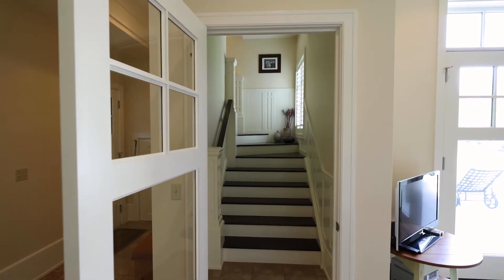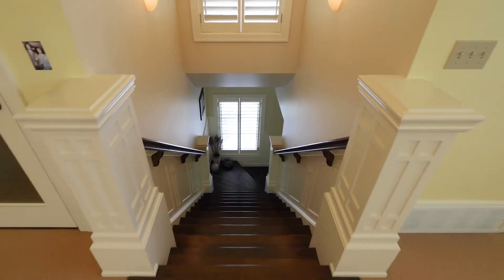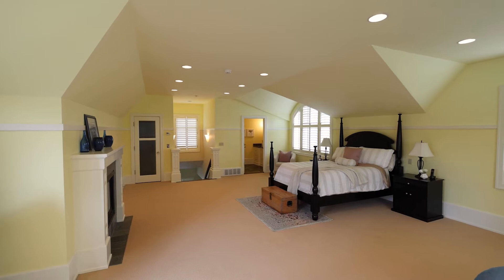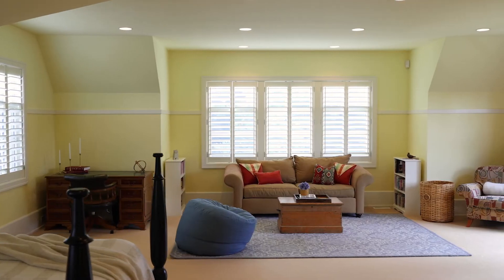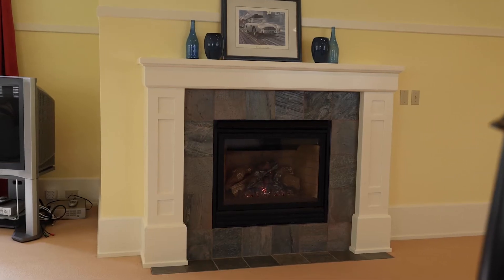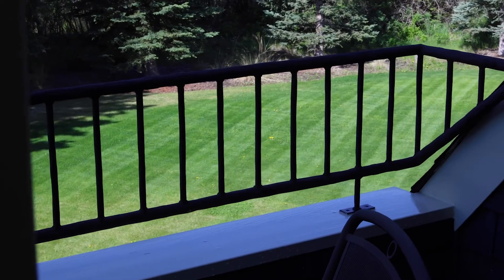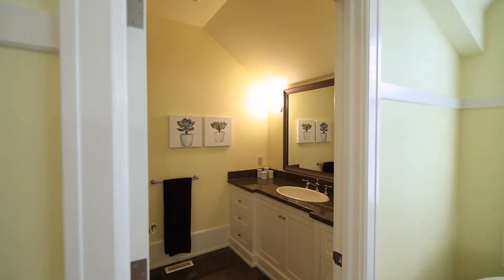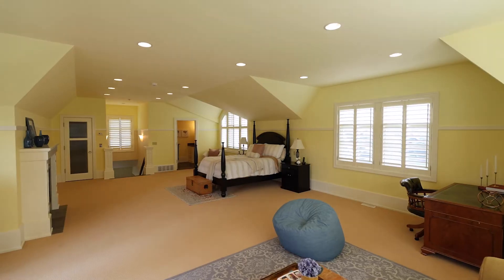Above the five-car garage we find this massive additional room that can be utilized in so many ways. Whether you have a live-in nanny who wants their own space and privacy, a grandparent or teenager suite, or even convert the space into an art studio or children's playroom — a full bathroom, additional closets, and gas fireplace complete this space.